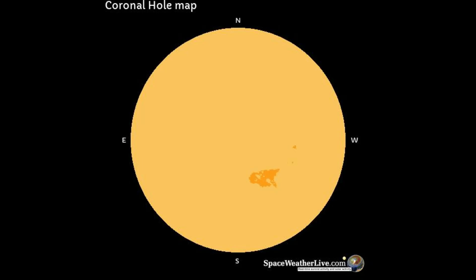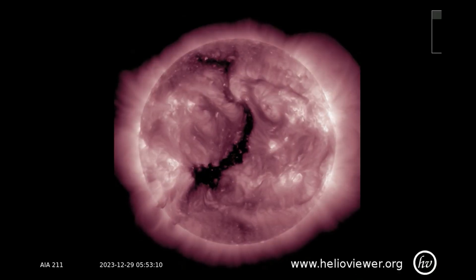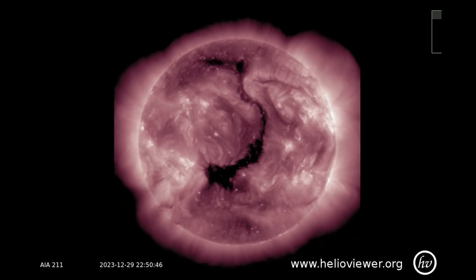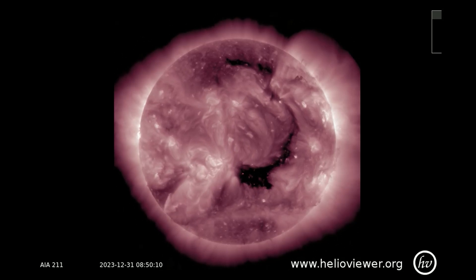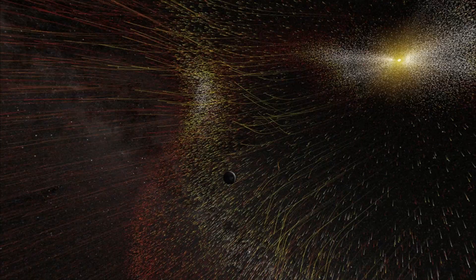This coronal hole map shows an Earth-facing hole which brings with it a G1 geomagnetic storm watch, possibly arriving on January 1st. Coronal holes are the source of fast solar wind streams, which sometimes have the potential to produce minor to moderate geomagnetic storms.